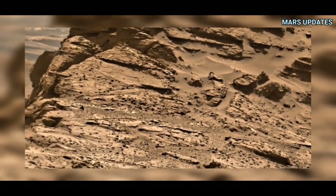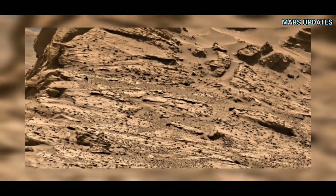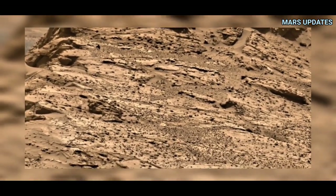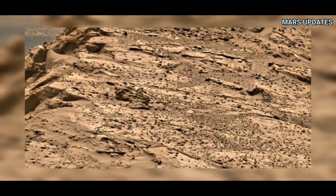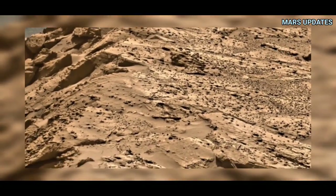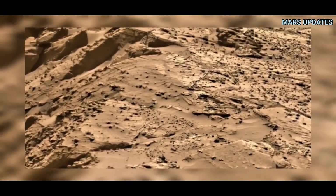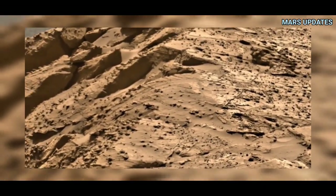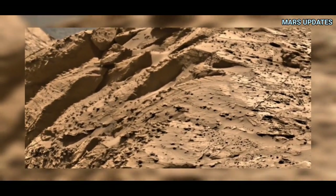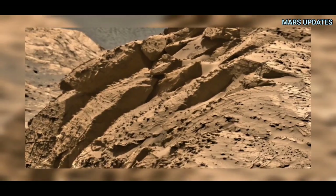NASA's Mars Curiosity Rover captured these images on Mars at Sol 308 using its Mastcam camera. The Mastcam is a pair of cameras located high on the Mars rover, and it spotted a monstrous object on Mars.